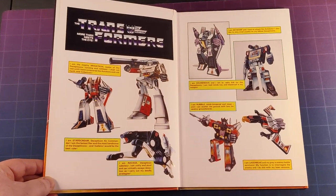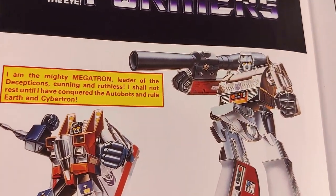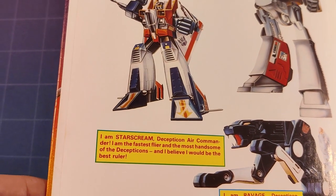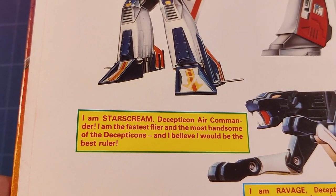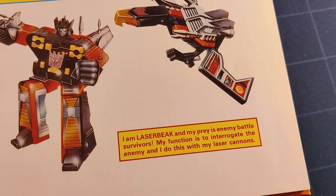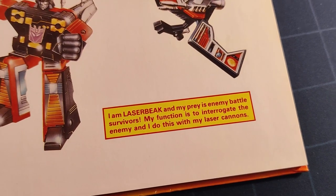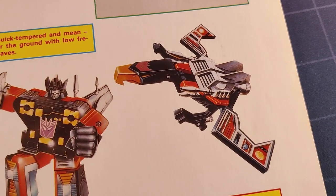Next up is a big double page spread with box art images of the Decepticons introducing themselves in first person. "I am Starscream, Decepticon Air Commander. I am the fastest and most handsome of the Decepticons and I believe I would be the best ruler." Fair enough. "I am Laserbeak and my prey is enemy battle survivors. My function is to interrogate the enemy and I do this with my laser cannons."